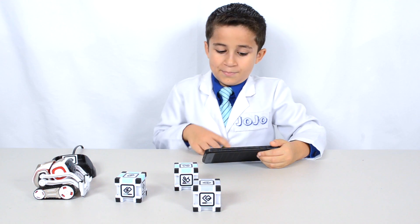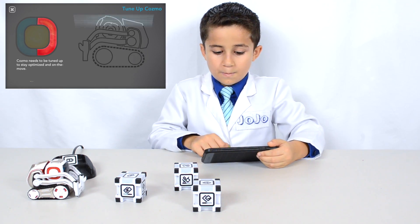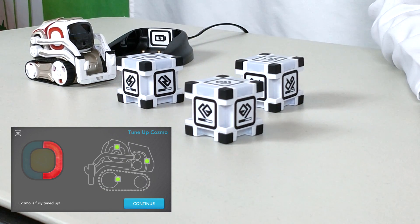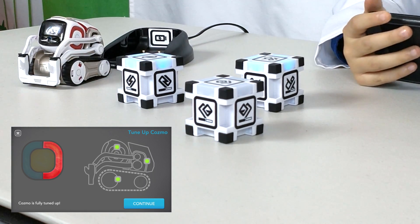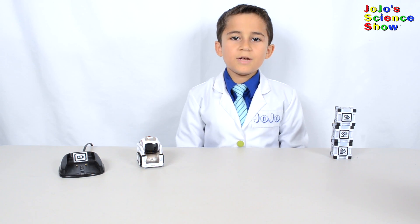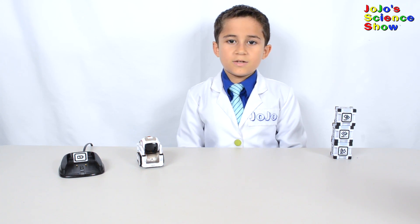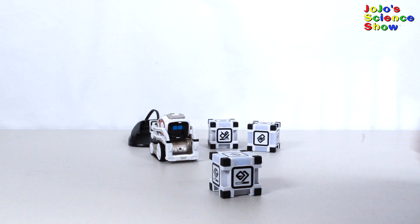Now let's tune him up. Even though Cosmo's tune-up bar is a little low, he still doesn't need to be tuned up right now — we have to wait until later. You can scan and tune up Cosmo for a fun interaction. Cosmo likes to fist bump. Cosmo really likes playing with his cubes.